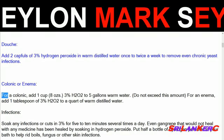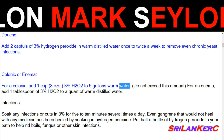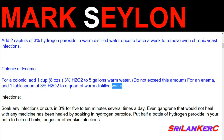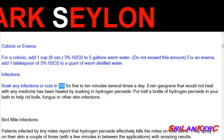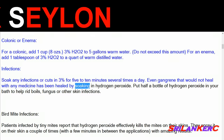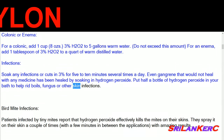Colonic or enema: for a colonic, add 1 cup (8 oz) of 3% H2O2 to 5 gallons warm water — do not exceed this amount. For an enema, add 1 tablespoon of 3% H2O2 to a quart of warm distilled water. Infections: soak any infections or cuts in 3% for 5 to 10 minutes several times a day. Even gangrene that would not heal with any medicine has been healed by soaking in hydrogen peroxide. Put half a bottle of hydrogen peroxide in your bath to help rid boils, fungus, or other skin infections.